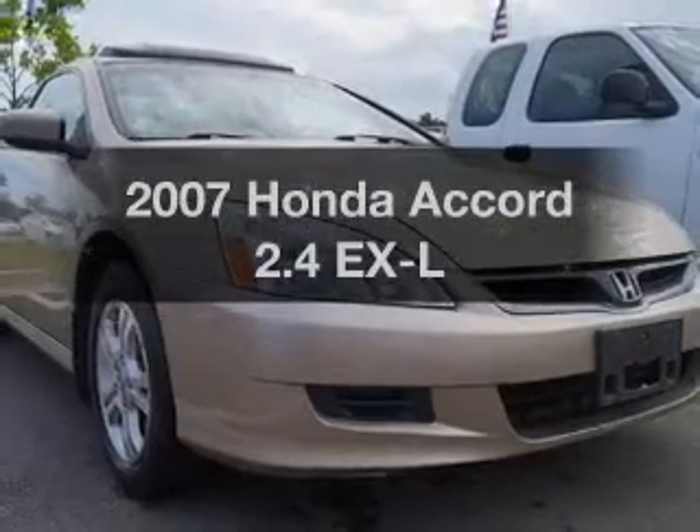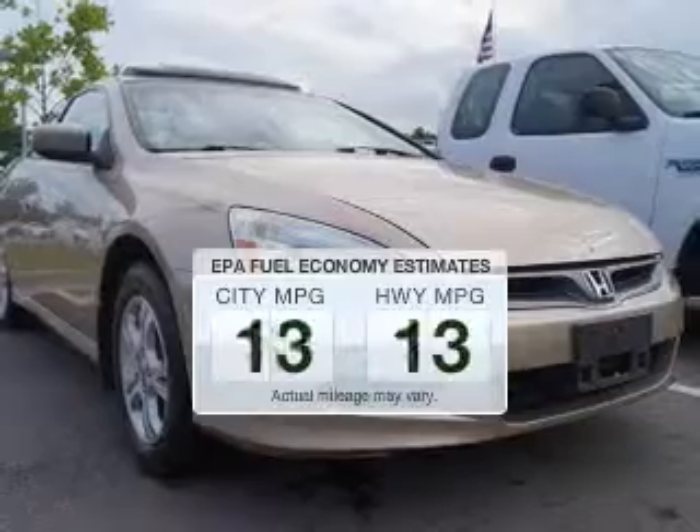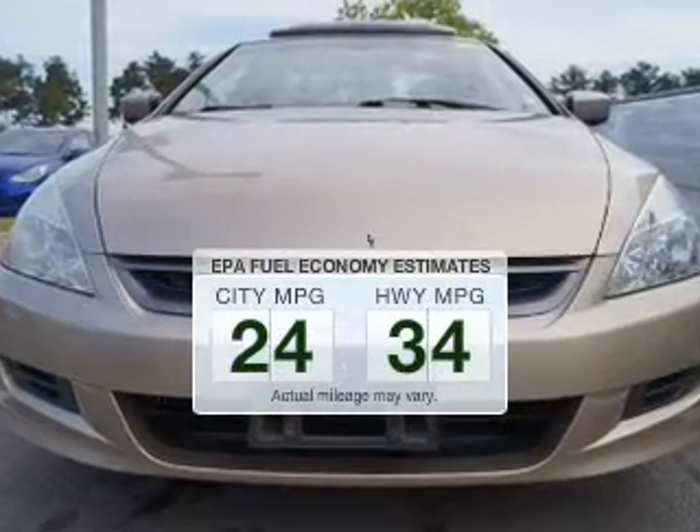Presenting the 2007 Honda Accord. This is the set of wheels you've been looking for. Better gas mileage means better long-term driving, and this ride delivers with a great low fuel consumption rate.